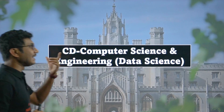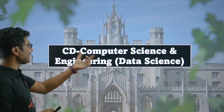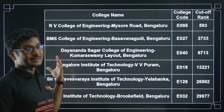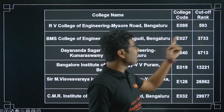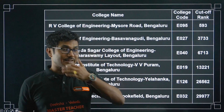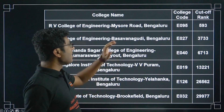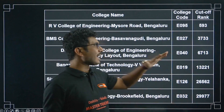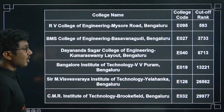Computer Science and Engineering - Data Science has the course code CD, which stands for Computer Science in Data Sciences. Let's see the cutoff. First, for ranks under 30K: RV College of Engineering, the top college in Bangalore, has a cutoff of 593. So if your rank is around 600-700 you might get a seat there in data science. Next is BMS College of Engineering with a cutoff of 3,733 - if your rank is around 3,800 you might expect a seat. College codes are also shown for reference.